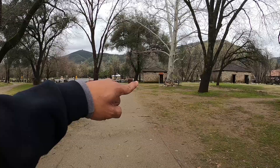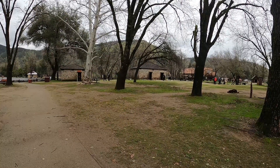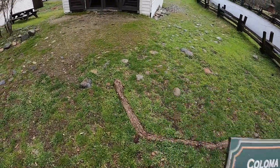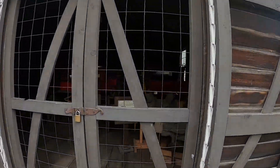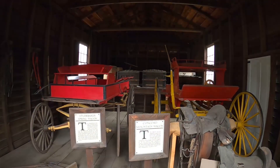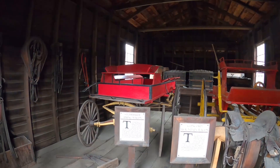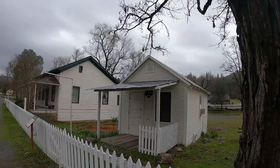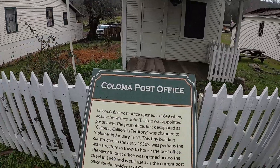We just checked out the Chinese store and the example of what a mine would look like inside. Now we're going to check out a few more buildings. This is the Coloma Grays — this building was an armory, where they kept their weaponry. There's a Studebaker here — probably one of the oldest Studebakers you've ever seen. And here's some more little structures — this is the Coloma Post Office.